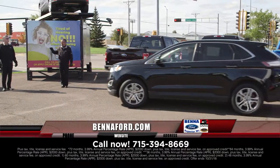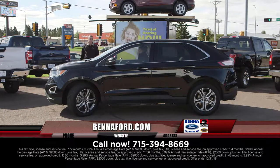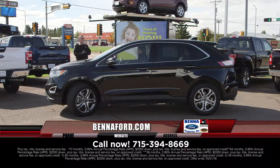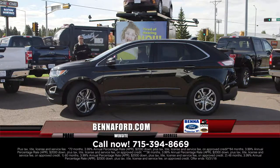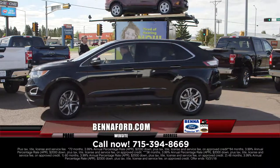We have an SEL pre-owned, and now we have a 2017 Titanium in jet black with gray cladding, all-wheel drive, navigation, and leather seating. This is a gorgeous-looking rig. $29,950, $396 a month.